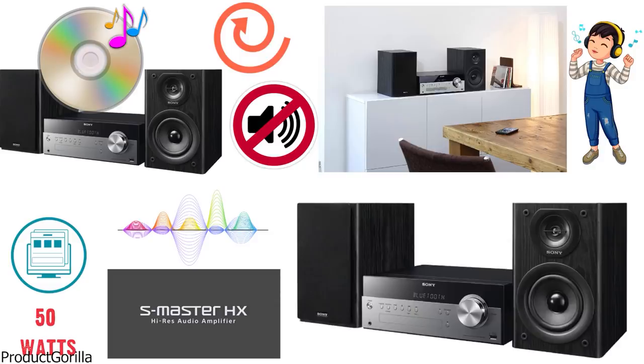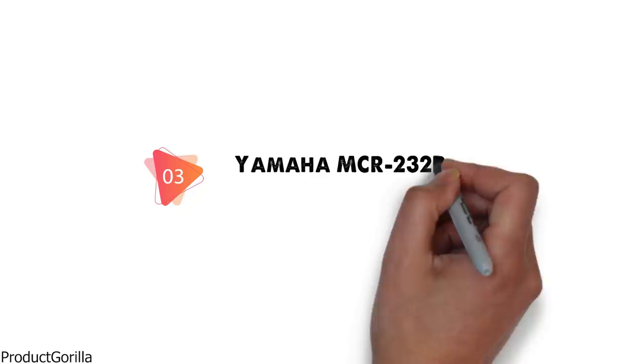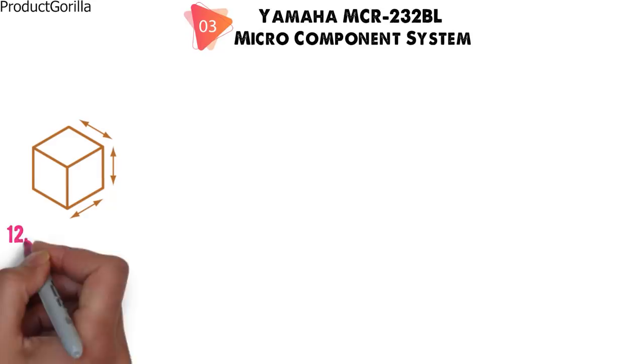At number 3 we have the Yamaha MCR-232 BL Micro Component System. Dimensions of this model are 12.5 x 16.9 x 7.9 inches and it weighs 11 pounds.